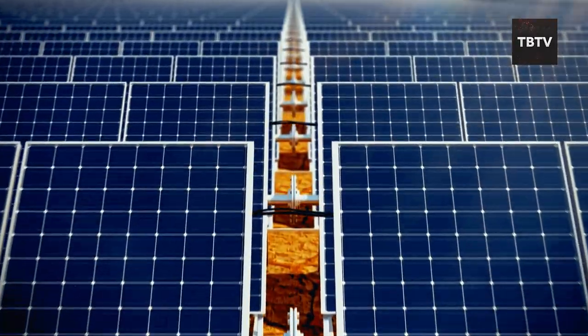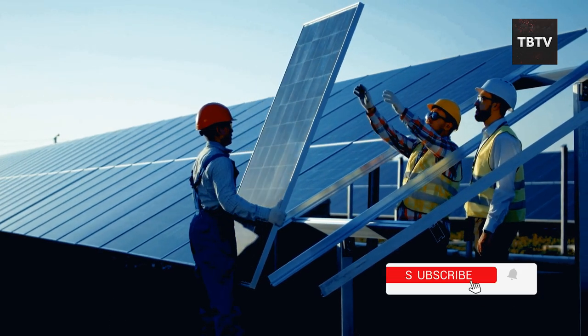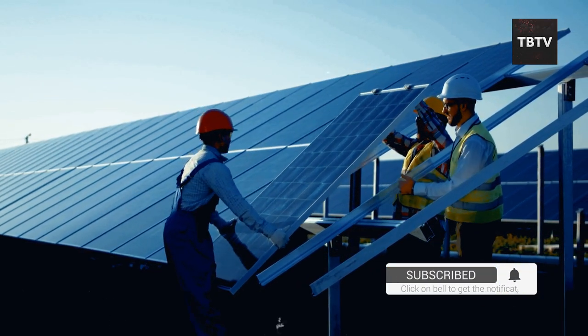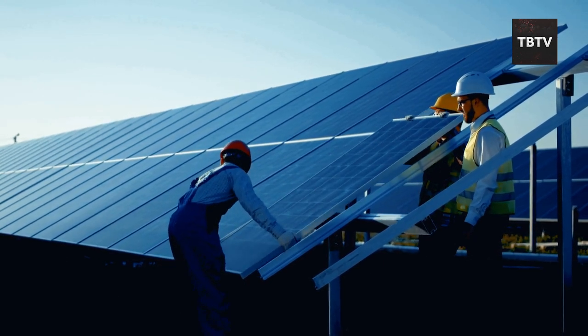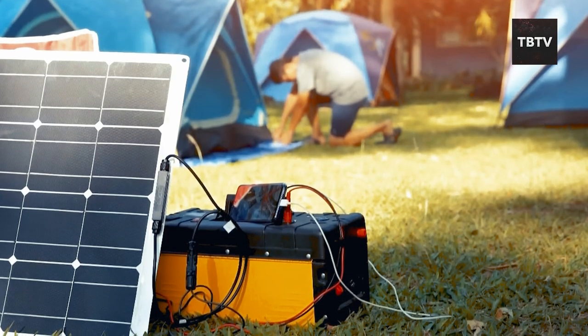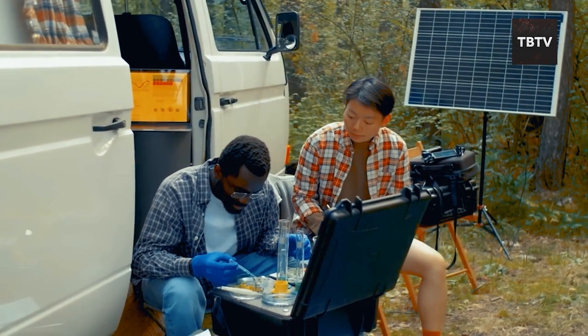For bigger power needs, we have solar generators. These are like miniature solar power plants — they use solar panels to capture sunlight and convert it into electricity, which is then stored in a battery for later use. This means you can power things like lights, medical equipment, and even some small appliances, all without relying on the grid.